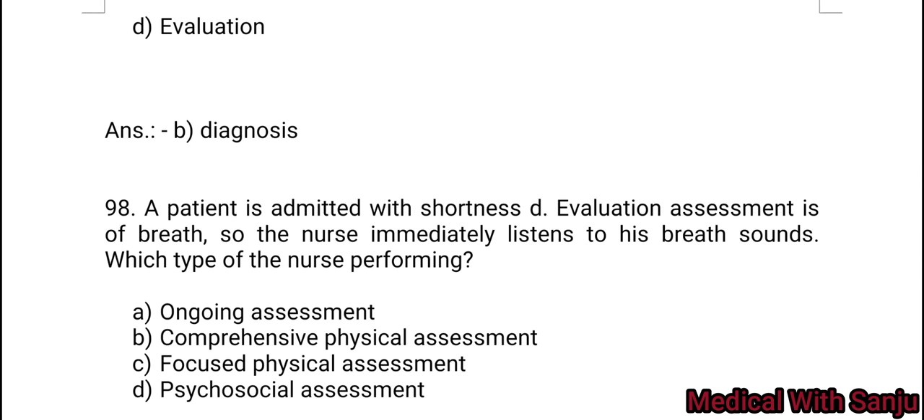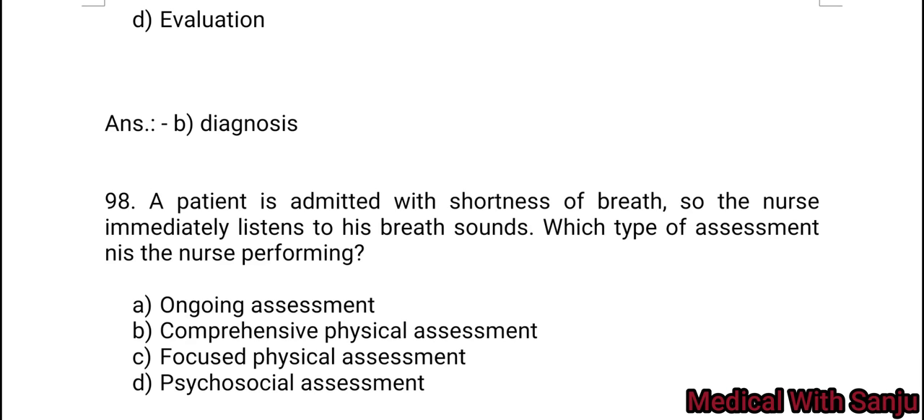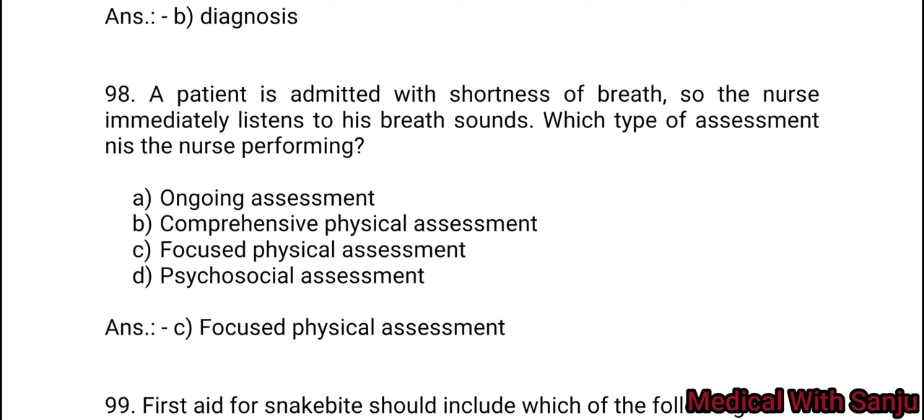Question 98: A patient is admitted with shortness of breath, so the nurse immediately listens to his breath sounds. Which type of assessment is the nurse performing? Option A: ongoing assessment. Option B: comprehensive physical assessment. Option C: focused physical assessment. Option C is the right answer.